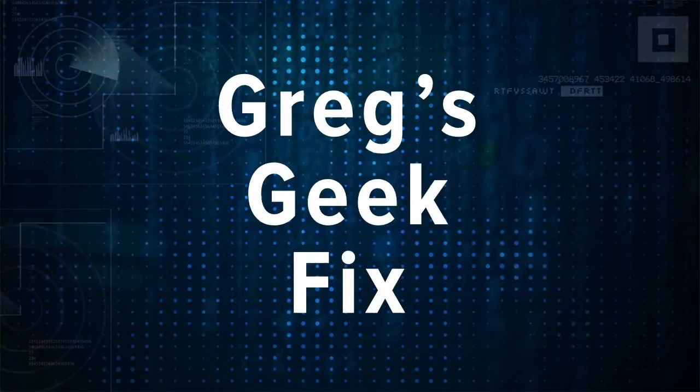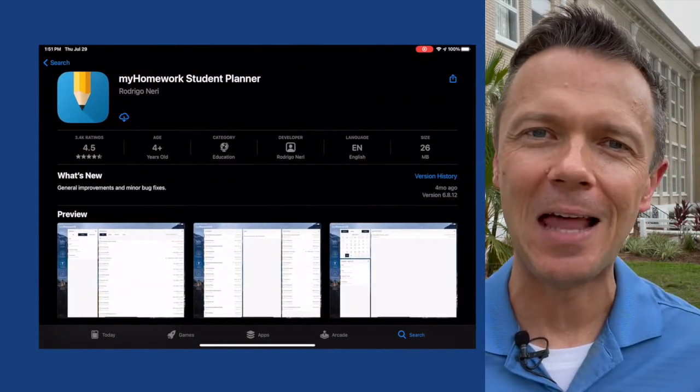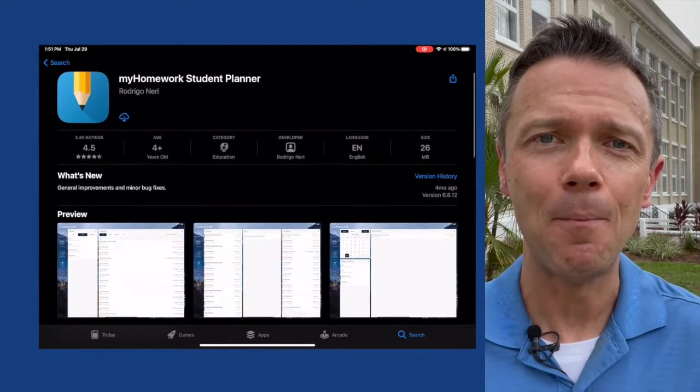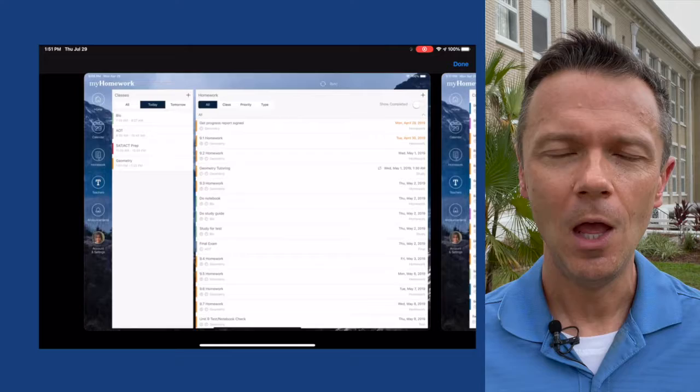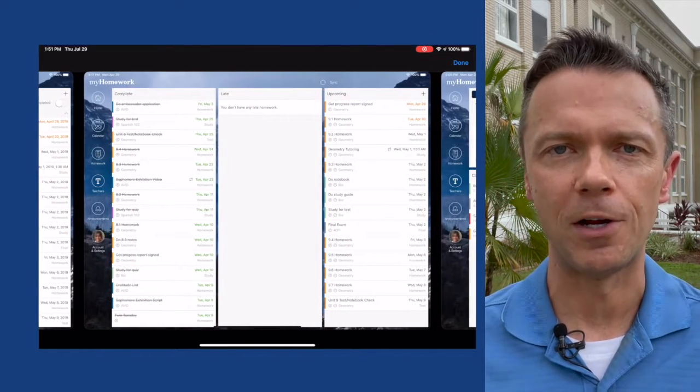The Geek Fix is at BC Graham Elementary in Tampa Heights. Getting started in this brand new year probably means getting organized, and there's a lot of information coming at you in these first two weeks, especially if you've got more than one child going to school. There is an app and service that can really help you get started with all that organization.